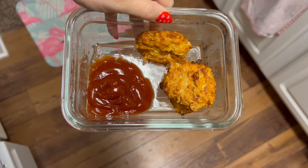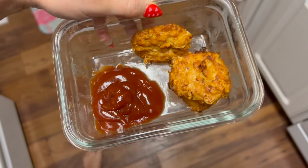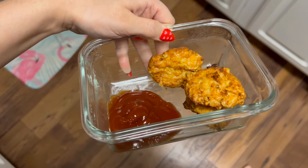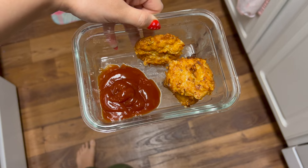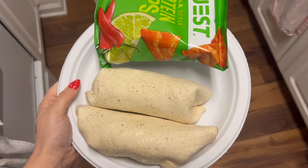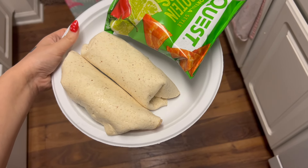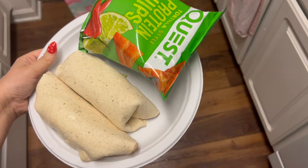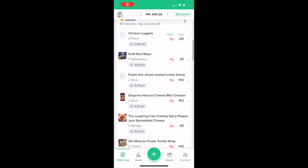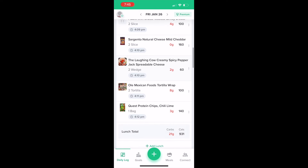For breakfast slash lunch today — it's almost 12 — we're going to have the rest of these chicken nuggets with some ketchup on the side. I'll probably find something else in a little while. For a bit of actual lunch I made some wraps with turkey breast, lettuce, Laughing Cow cheese, mayo, and some Quest protein chips on the side.